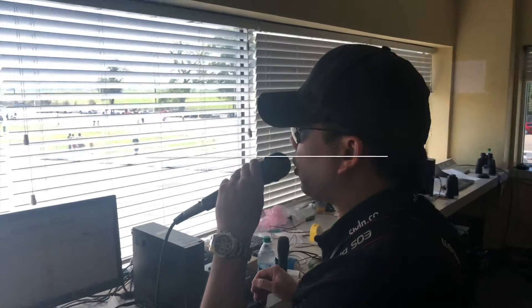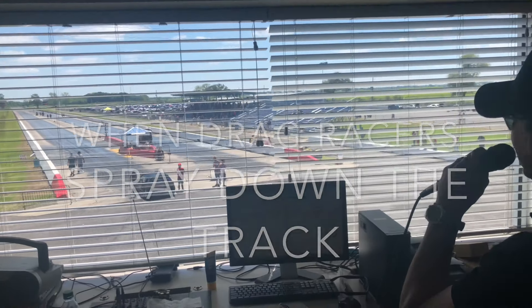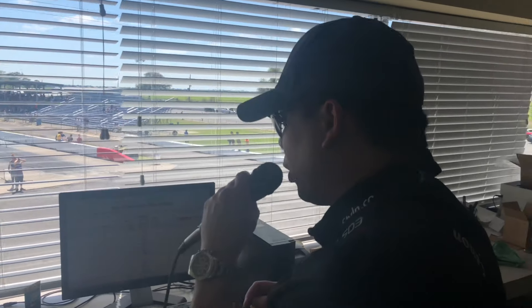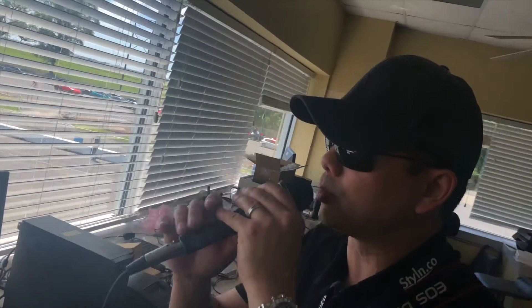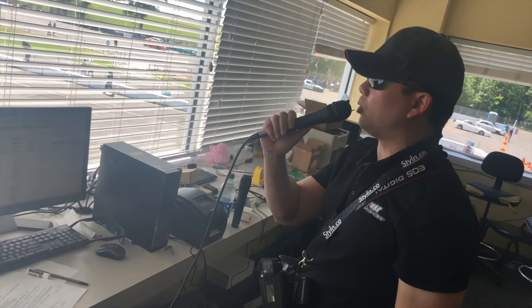You went down the drag strip after you broke, and now we're going to be here for an hour, maybe an hour and a half cleaning up your mess. Again racers, do not do what Miguel just did. If you have any problems with your car, please, please, please pull off to the side as quickly and safely as possible.